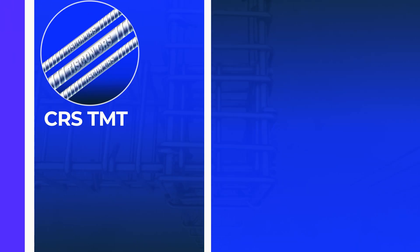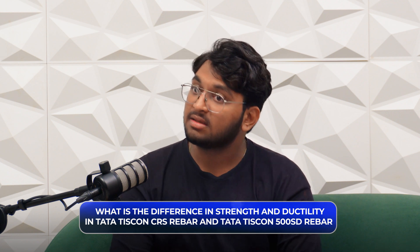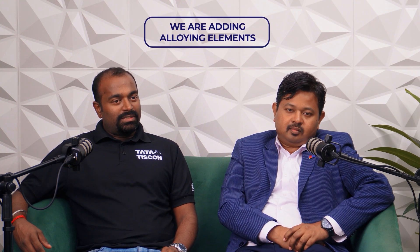From a consumer standpoint, what is the difference in strength and ductility between a CRS rebar and a Tata Tiscon 550 SD rebar? In corrosion resistance steel, the chemistry will be slightly different since we are adding alloying elements — some copper, chromium, small portions of nickel and phosphorus. By adding alloying elements, strength could further increase, but the idea is to maintain the target property band so customers see no deviations. The chemistry was designed so that target mechanical properties are at par with 550 SD, with corrosion resistance as an added advantage.